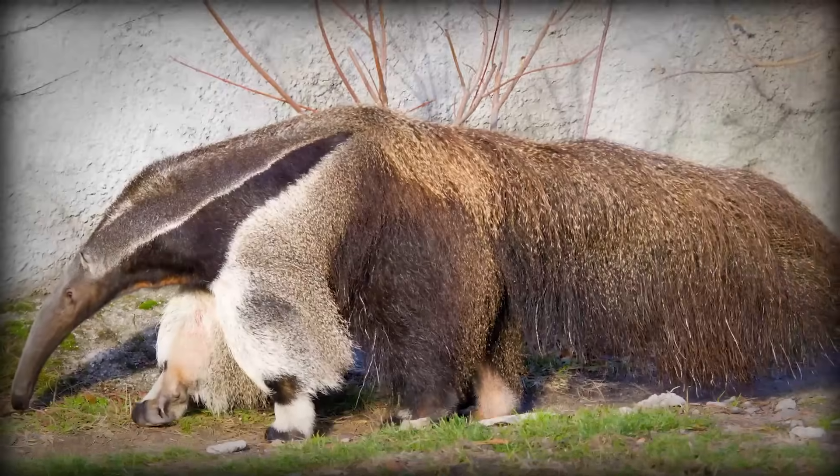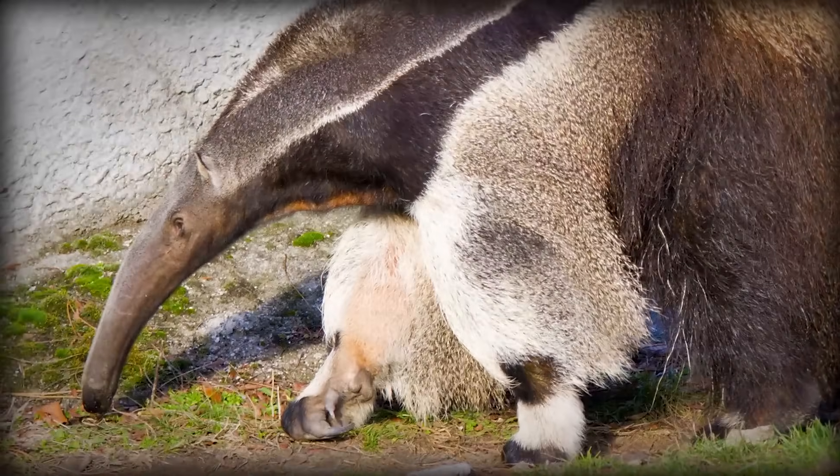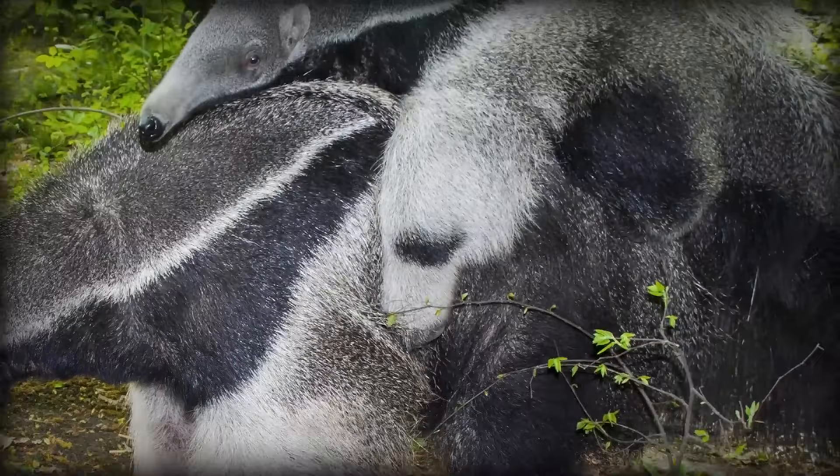In the 1700s in Europe, popular belief held that all anteaters were female and used their long snouts for mating. Which is... just... what? Also, you'll never be able to unsee this, but giant anteater arms look just like giant panda heads.